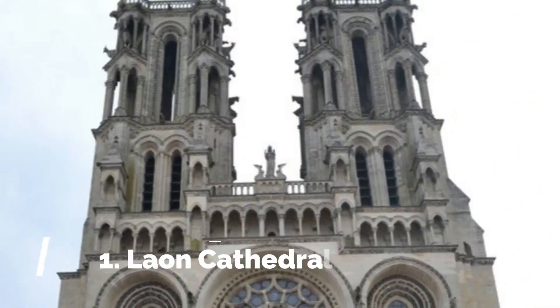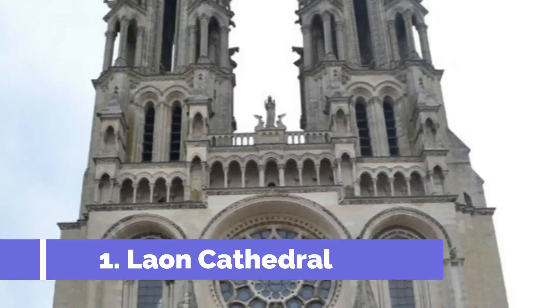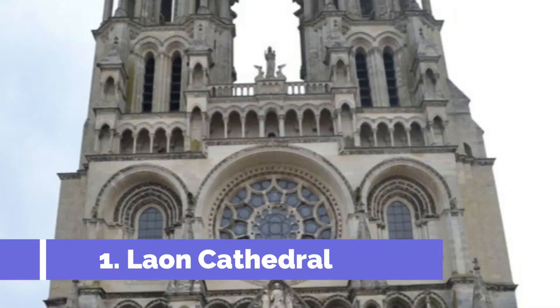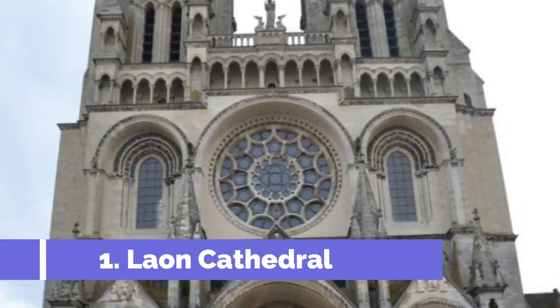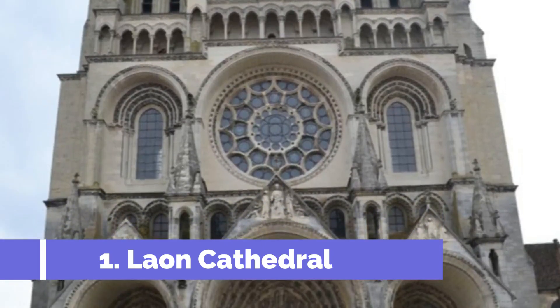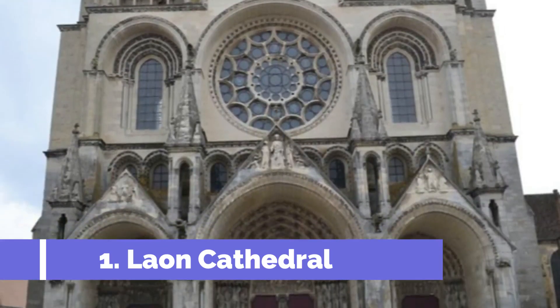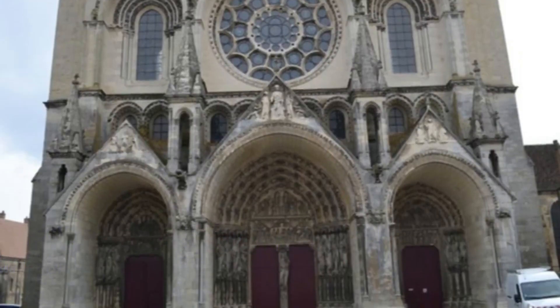Number 1: Léon Cathedral. Léon Cathedral, also known as Cathedral Notre-Dame de Léon, is one of the top attractions in Léon, France. Built in the 12th century, this magnificent Gothic cathedral is an architectural marvel and a must-visit for history and art lovers. The cathedral's striking façade features intricate carvings and beautiful stained-glass windows, showcasing the craftsmanship of the era.